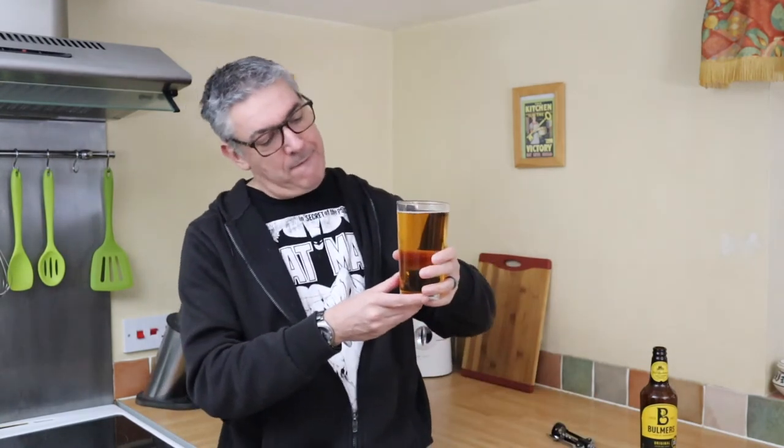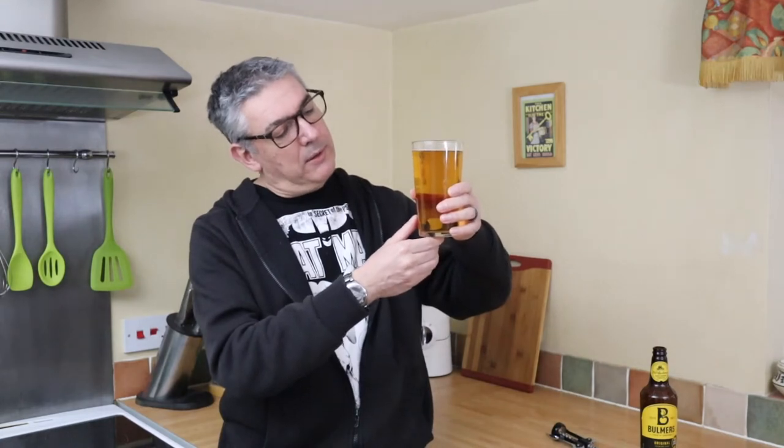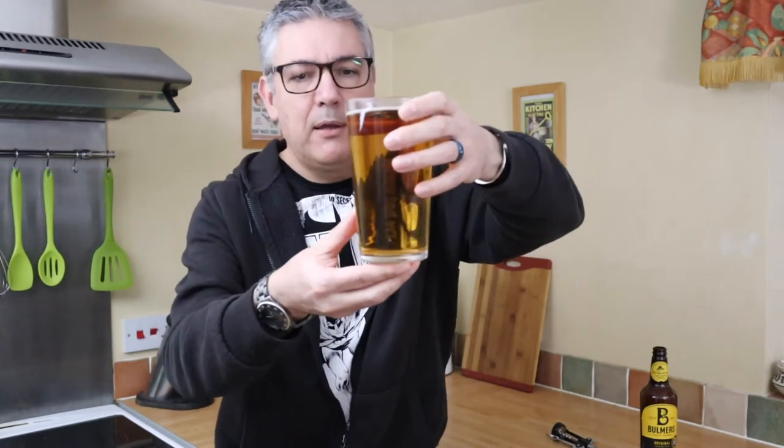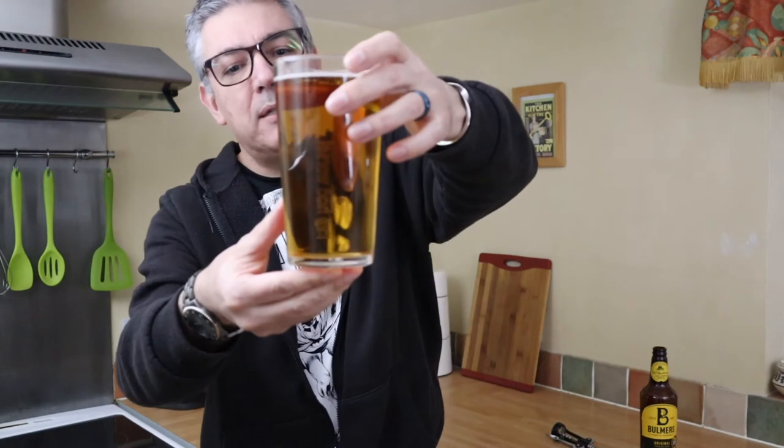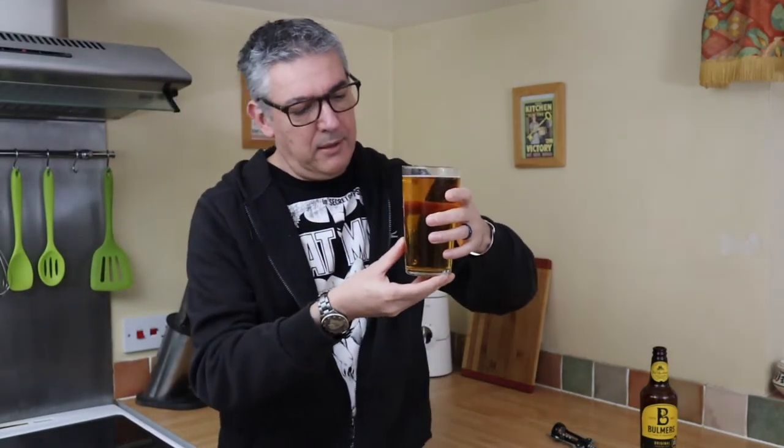But that doesn't necessarily mean it's going to be a bad brew. One of my favourite ciders, Scrumpy Jack, is also a manufactured cider. So — crystal clear, no head or head that's dissipated, light carbonation, sort of gold, amber cider colour.